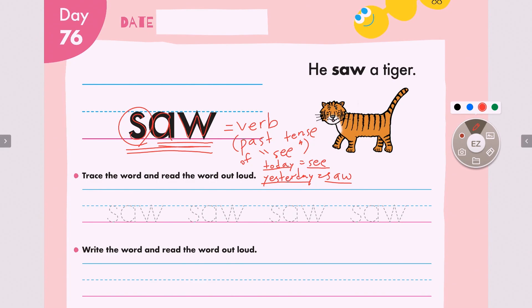Great job everyone. Now let's look at our exercise. We will trace and read out loud. Please get your pencil ready. He saw a tiger. Where's the tiger? Here it is with the stripes. One more time — he saw a tiger. When did he see it? Yesterday. He saw the tiger yesterday.